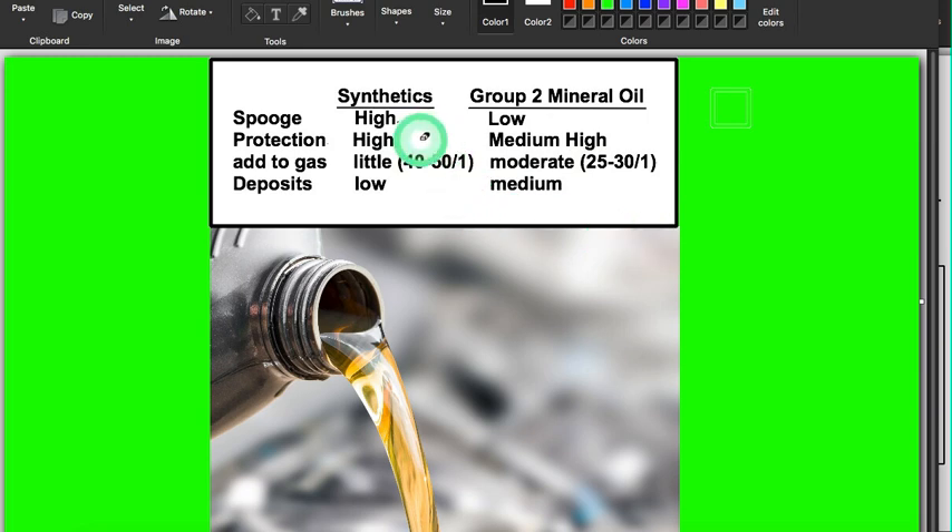How you distinguish whether or not you need a synthetic is by the spark plug heat range. If you're using a number nine or higher NGK, that's a high heat engine and you're best off with an engine oil that is at least one half synthetic. If you're using a number eight like I am, group two mineral oil is just fine — excellent protection.